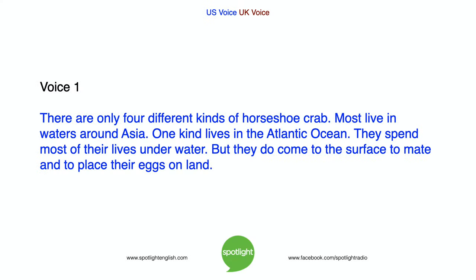There are only four different kinds of horseshoe crab. Most live in waters around Asia. One kind lives in the Atlantic Ocean. They spend most of their lives underwater, but they do come to the surface to mate and to place their eggs on land.